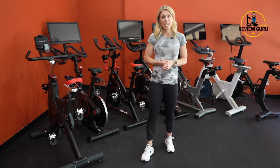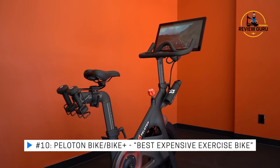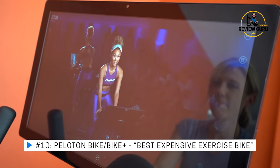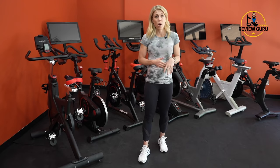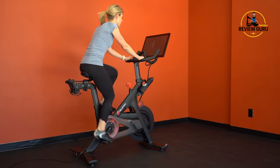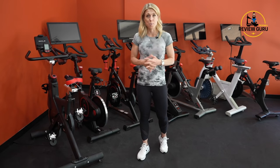Rounding out our list at number 10 is the Peloton Bike — we've got both the Peloton Bike and the Bike Plus. These are both exceptional exercise bikes. Peloton is very popular; people love the training content, the classes, and the instructors are really fun. It is on the pricier end, which is why it's at the bottom of our list. However, for people willing to pay for the Peloton content, the bike is very comfortable, very quiet, and you can ride with friends for a great immersive experience.